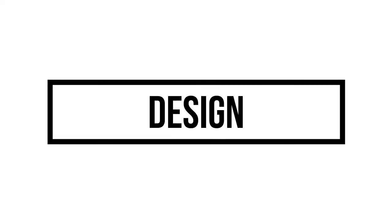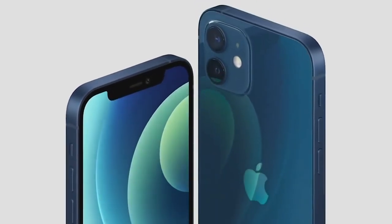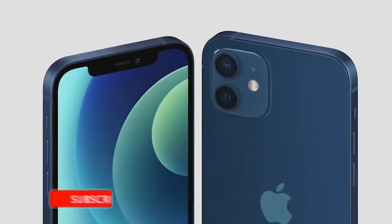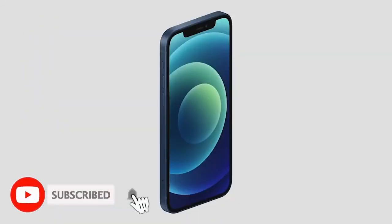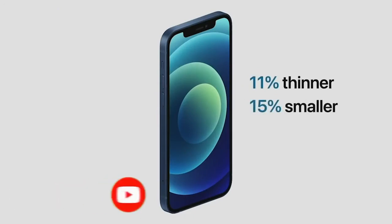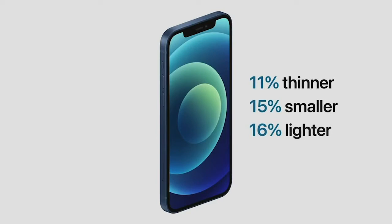I will talk about the design. This is the design of the Apple iPhone 13. This is the Apple iPhone 13.